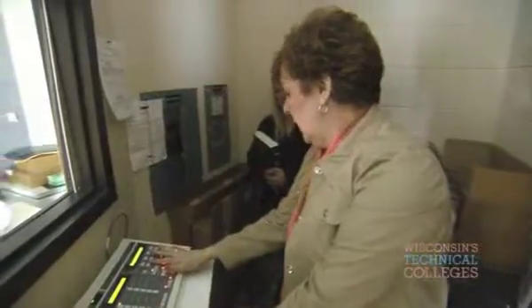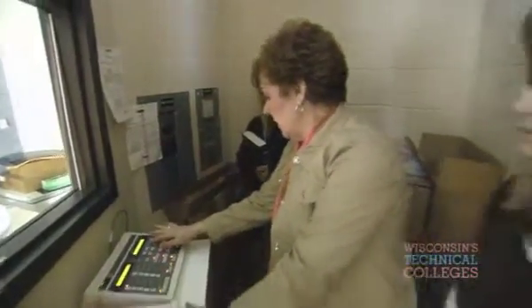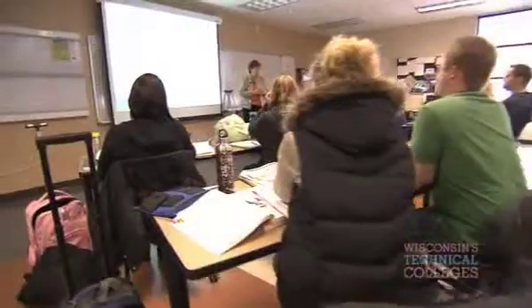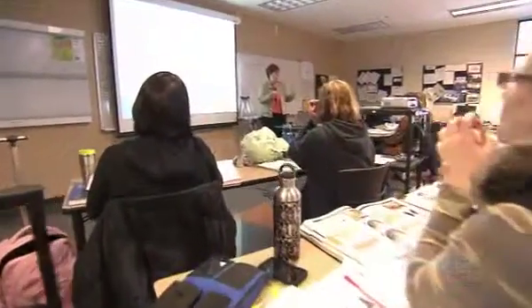We're going to be using 80 KVP. One of the things that technical colleges do for students is they remain abreast of current technology. And then forensic radiography. Small classroom sizes compared to a four-year educational facility.